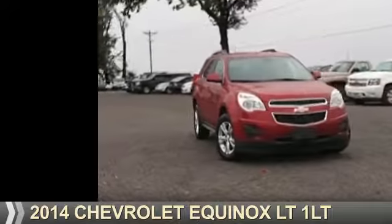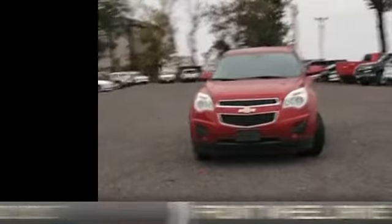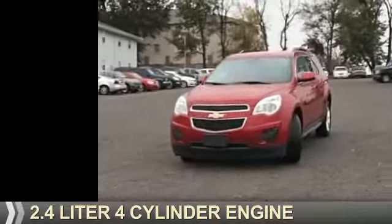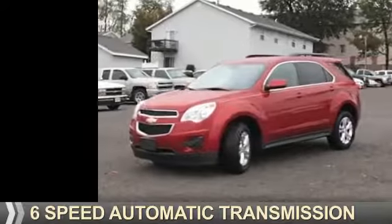Presenting the 2014 Chevrolet Equinox. It's powered by front-wheel drive, a 2.4-liter 4-cylinder engine, and a 6-speed automatic transmission.